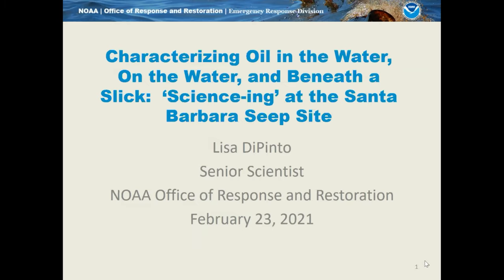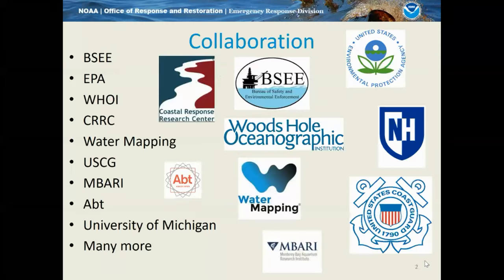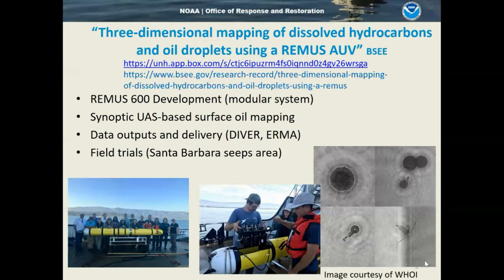My name is Lisa DiPinto. I'm with NOAA's Office of Response and Restoration. I'm going to talk today about two projects that we have underway to characterize oil in the water column beneath a slick, and also some work that complements that, looking at using remote sensing tools to characterize the slick simultaneously. These projects are all really the result of a collaborative effort among so many different researchers. Thank you all for the partnership, the funding, and the science know-how.